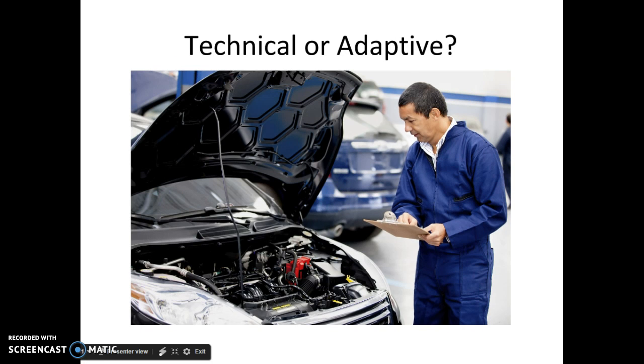In this example we have a mechanic who is going to fix a car. Do you think that this is technical or adaptive work? This is technical work: he's a mechanic, he knows what to fix, the person brought the car in and asked him to fix it. He has the skills, he knows what to do, it's cut and dry — he's able to fix the car.